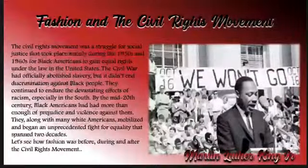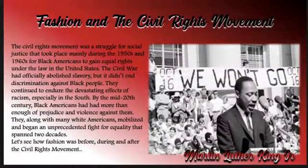Hi, everybody. I'm Shay Simmons, and today we're going to talk about fashion and the Civil Rights Movement.